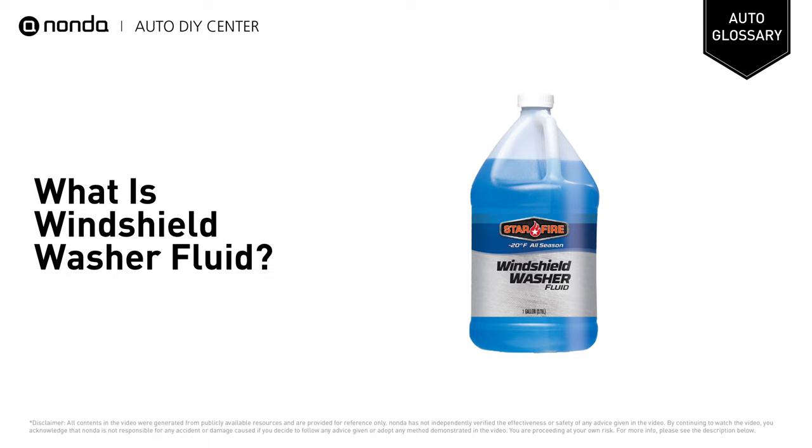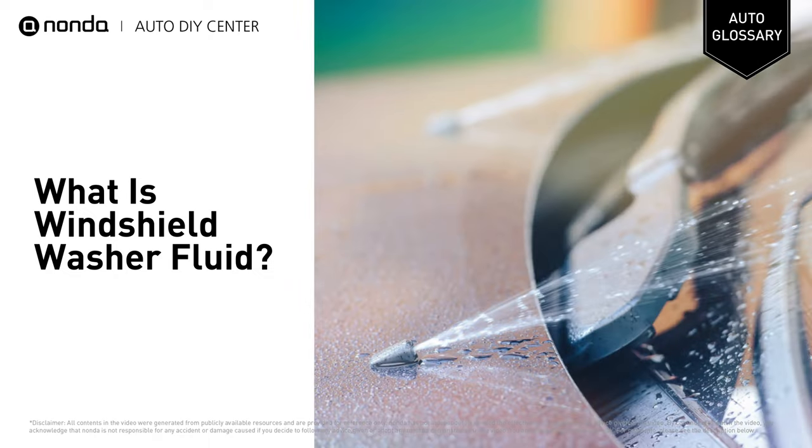Windshield washer fluid is a brightly colored liquid that is necessary for safe driving. It helps keep a vehicle's windshield clear from such things as dirt, road grime, bugs, and sometimes even frost.